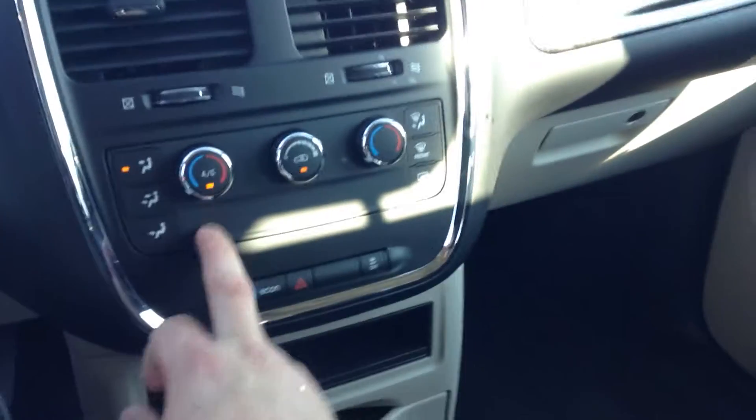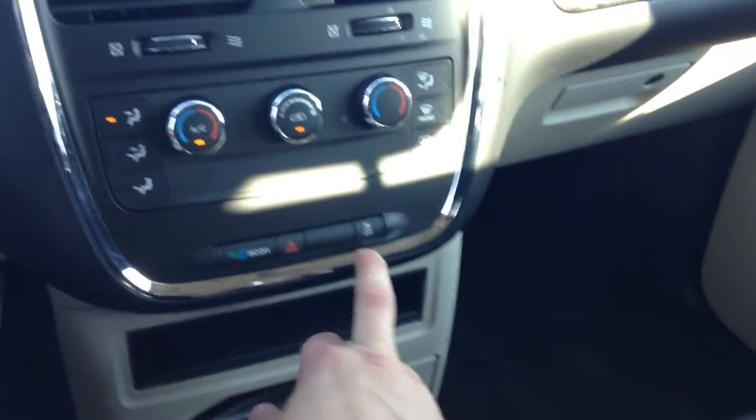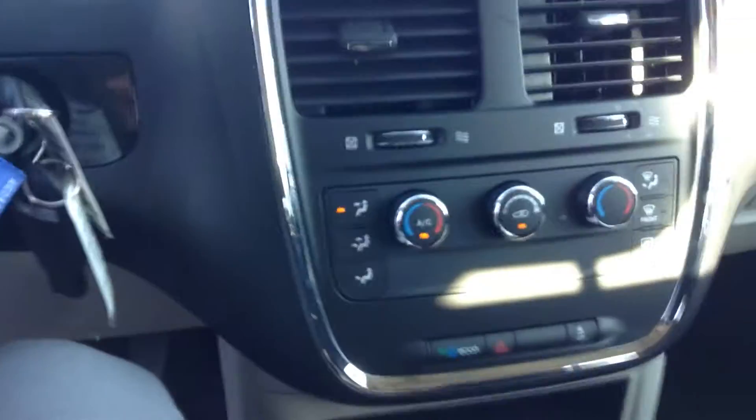Show you in the interior here — like I said, this is the cloth model. You've got the air conditioning options, the eco setting which gives you better fuel efficiency, the traction control, rear defrost, front defrost, and so on and so forth.